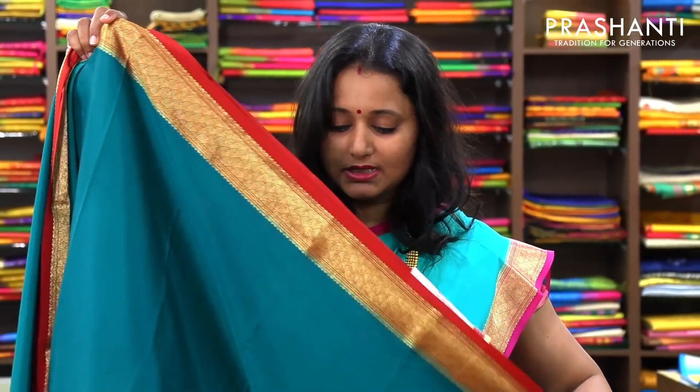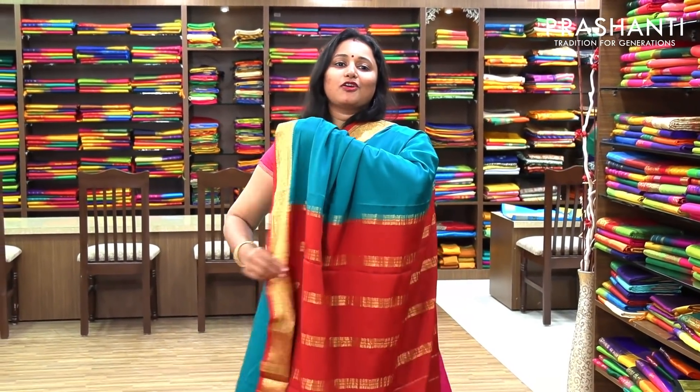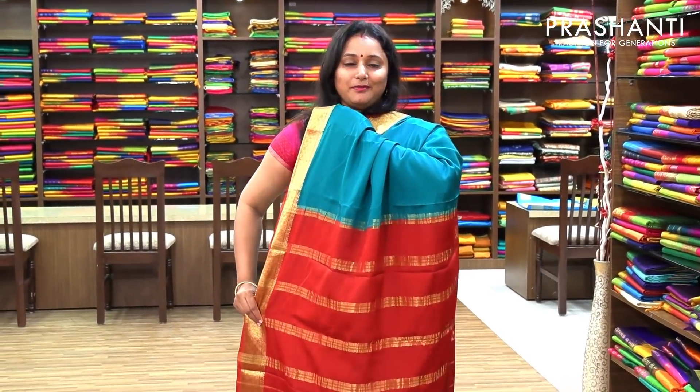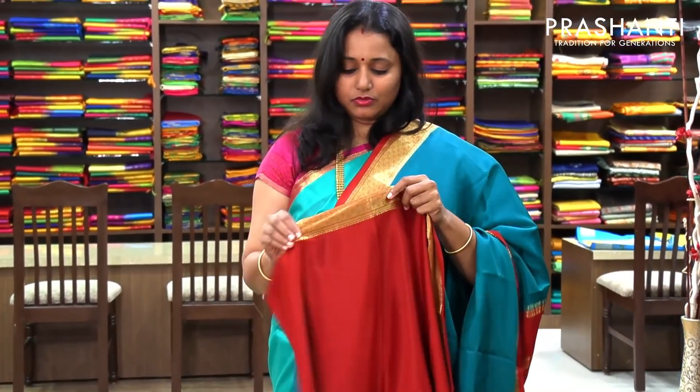The next one is a very pretty peacock green with red combination. A beautiful body with a contrast maroon pallu — a red pallu. Priced at 5,590.